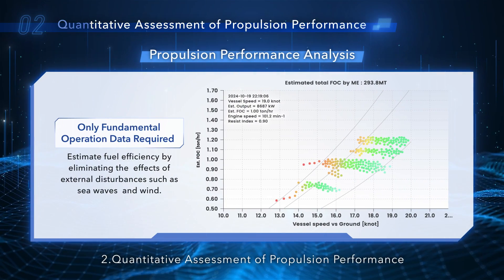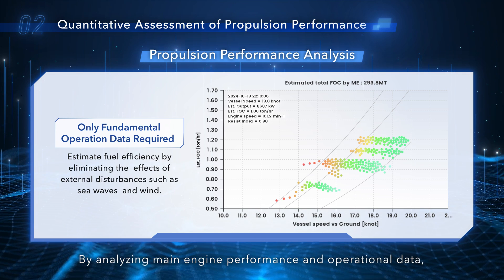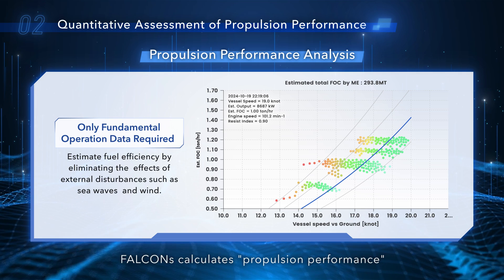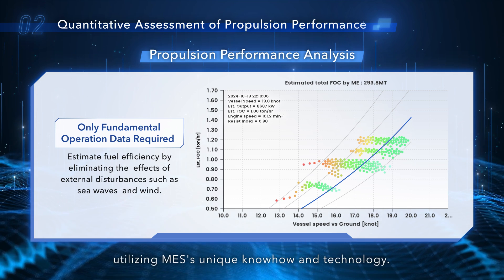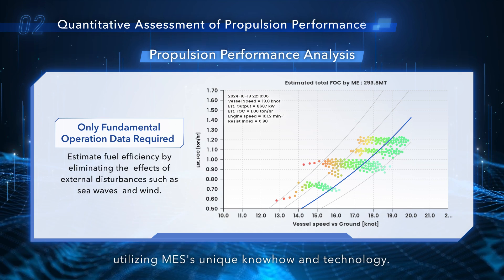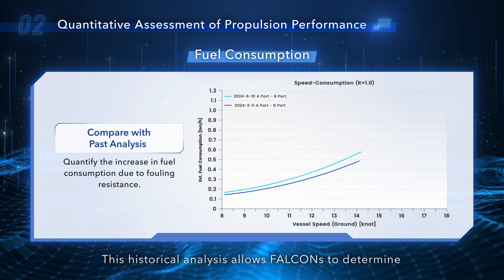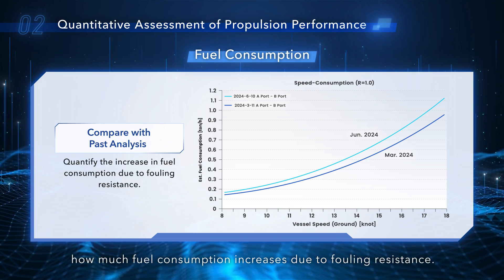Two: quantitative assessment of propulsion performance. By analyzing main engine performance and operational data, FALCONS calculates propulsion performance by eliminating the effects of sea waves and wind, utilizing MES's unique know-how and technology. This historical analysis allows FALCONS to determine how much fuel consumption increases due to fouling resistance.